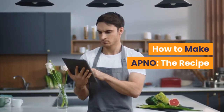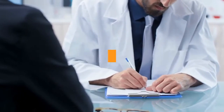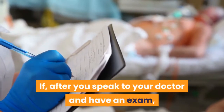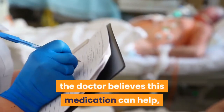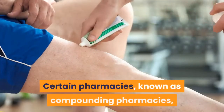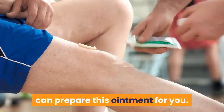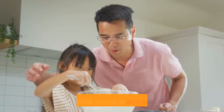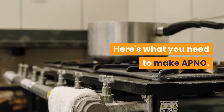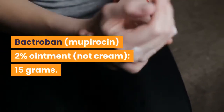How to make APNO — the recipe. All-purpose nipple ointment is a custom medication that requires a prescription. If, after you speak to your doctor and have an exam, the doctor believes this medication can help, she can provide you with a detailed prescription. Certain pharmacies, known as compounding pharmacies, can prepare this ointment for you. You can also make the mixture yourself, but you still need a prescription. Here's what you need to make APNO: Bactroban (mupirocin) 2% ointment — not cream — 15 grams.